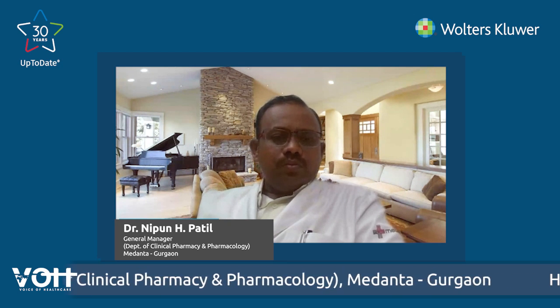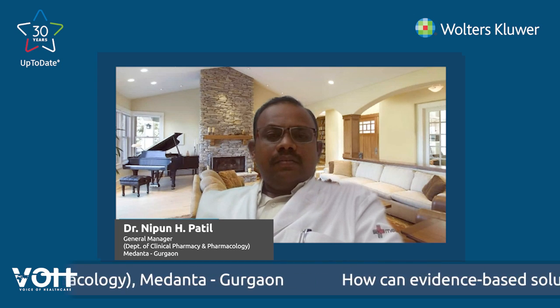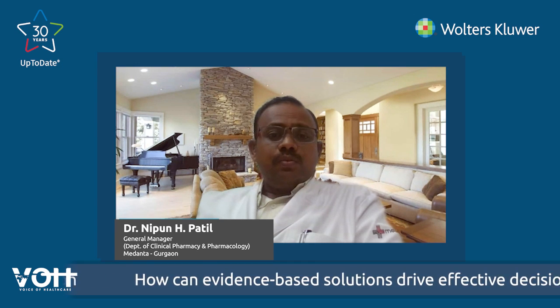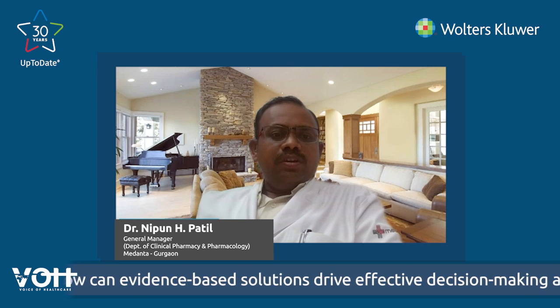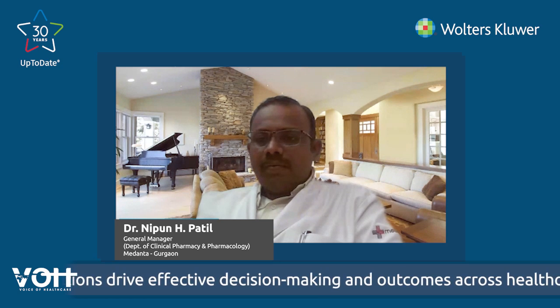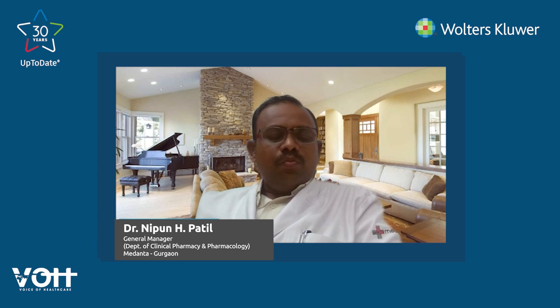In India, the basic approach to evidence-based medicine involves making resources available to each and every individual practitioner. We also need to familiarize our students — not only doctors, but also nurses, pharmacists, and all other medical and paramedical professionals. This is on the rise in the last few years, but there is still a lot of scope for making students more familiar with it.